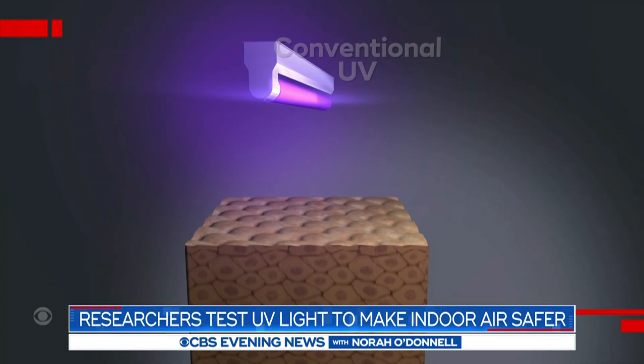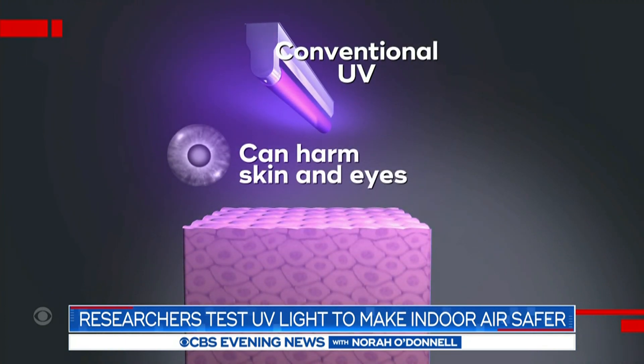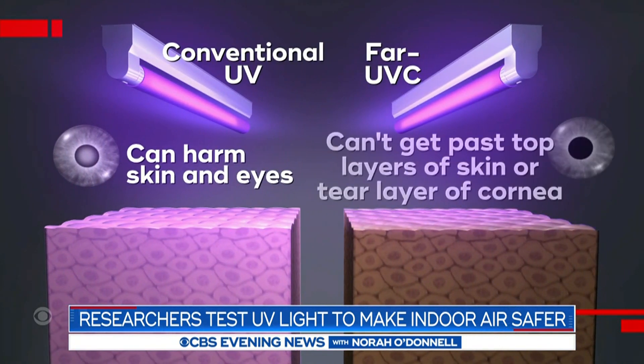But that conventional UV light can harm the skin and eyes, so it should not be shined directly at people. A shorter wavelength called far UVC can't get past the top layers of the skin or the tear layer of the cornea.